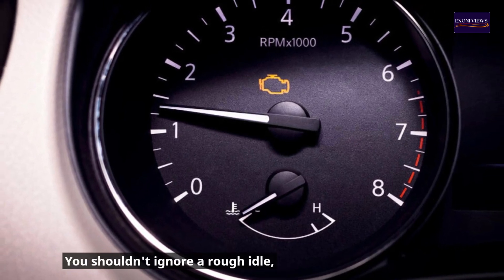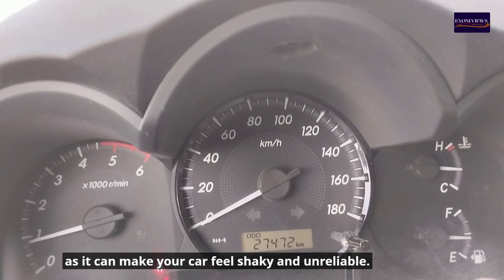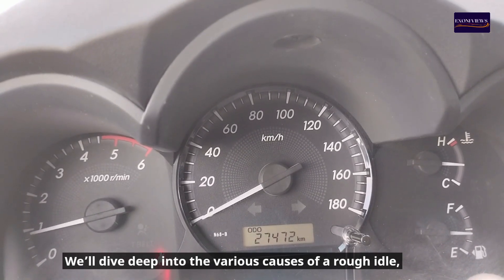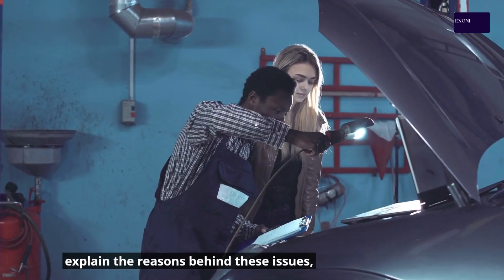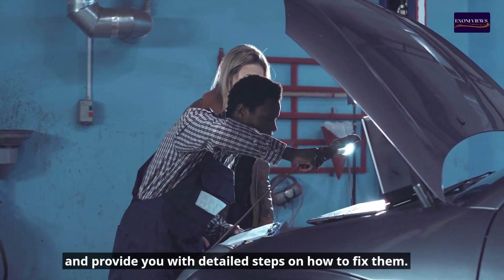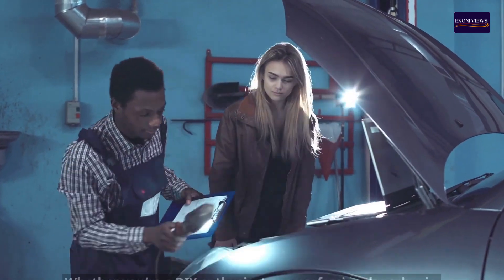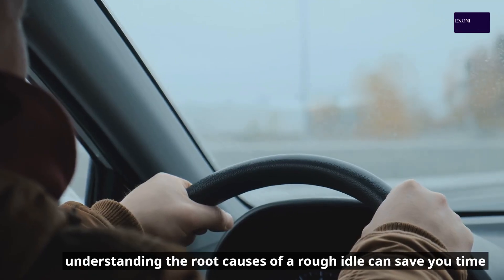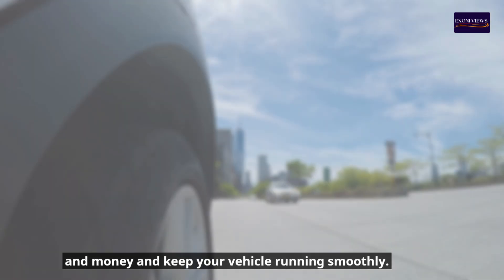You shouldn't ignore a rough idle, as it can make your car feel shaky and unreliable. We'll dive deep into the various causes of a rough idle, explain the reasons behind these issues, and provide you with detailed steps on how to fix them. Whether you're a DIY enthusiast or a professional mechanic, understanding the root causes of a rough idle can save you time and money and keep your vehicle running smoothly.